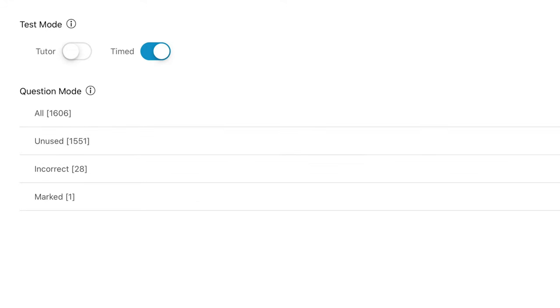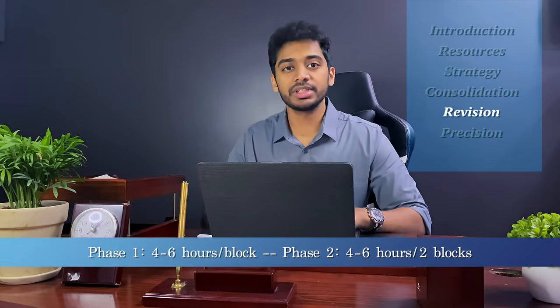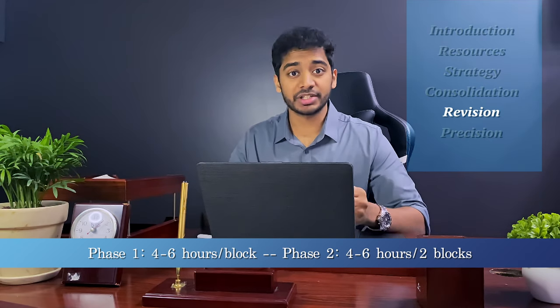By this time you should be done with your first round of UWorld and your first round of First Aid. In the revision phase, you're going to start your second round of UWorld but do it differently — timed and random, meaning you shouldn't do questions by individual system but all at once. You want to do two UWorld blocks back to back without a break. After finishing your two blocks, spend 2 to 3 hours reviewing your questions. You should finish your second round of First Aid in around a month, and third and fourth revisions onwards shouldn't take more than 20 days.